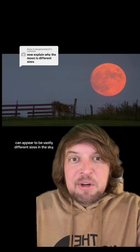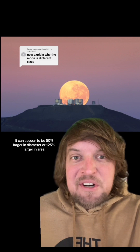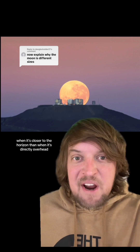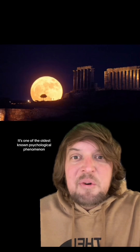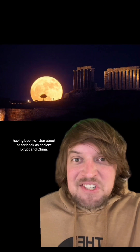The moon illusion is how the moon can appear to be vastly different sizes in the sky. It can appear to be 50% larger in diameter, or 125% larger in area, when it's closer to the horizon than when it's directly overhead — but it's actually the same size. It's one of the oldest known psychological phenomena, having been written about as far back as ancient Egypt and China.